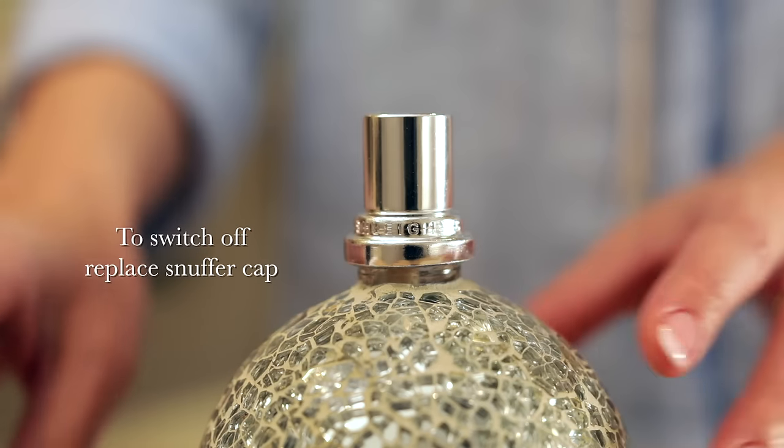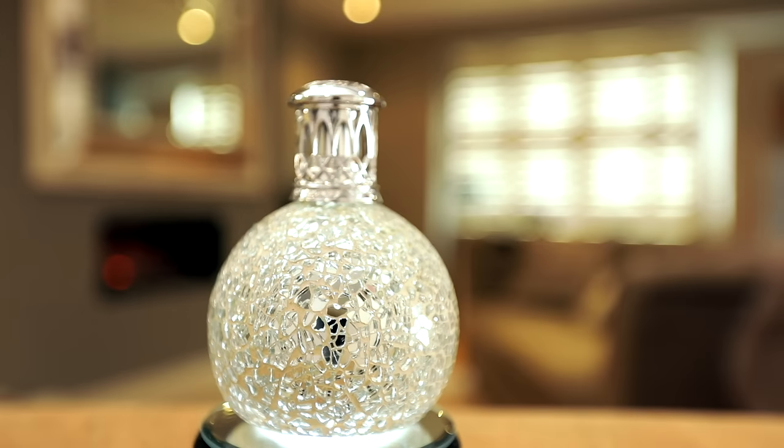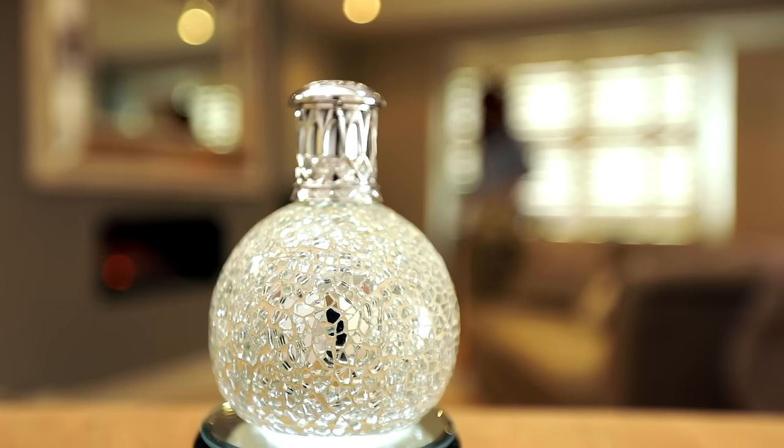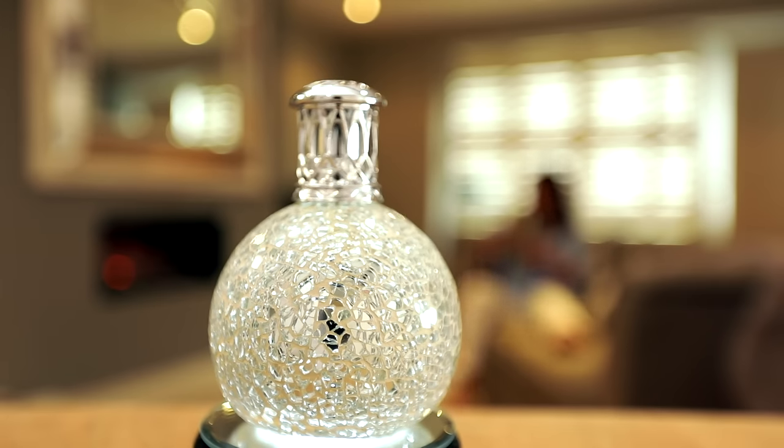We know and love candles for their fragrance and ambience but these lamps really do fill your world with fragrance. They give fragrance like nothing else. Join our secret club today.